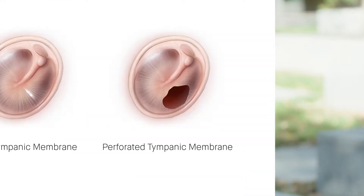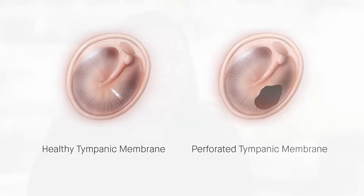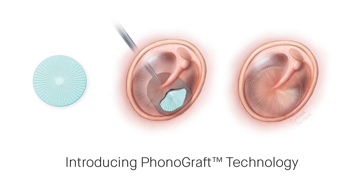Through novel materials and 3D printing approaches, we're aiming to build a future where we can program the eardrum to repair itself after injury. Perforated tympanic membranes, also known as ruptured eardrums, are extremely common and happen to about 30 million individuals worldwide each year. What if we could program the eardrum to repair itself following injury?